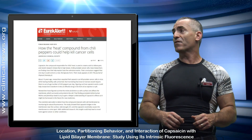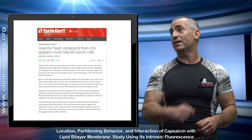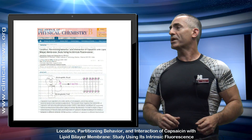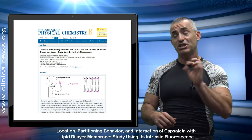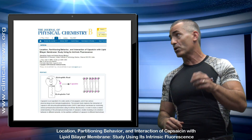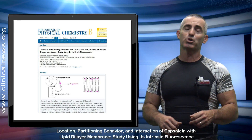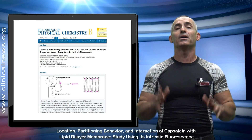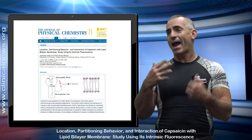The citation title is: "How the Heat Compound from Chili Peppers Could Help Kill Cancer Cells." The study is titled "Location, Partitioning Behavior and Interaction of Capsaicin with Lipid Bilayer Membrane" using intrinsic fluorescence, printed in the Journal of Physical Chemistry B, August 24, 2015. And let's go right into what the researchers say.